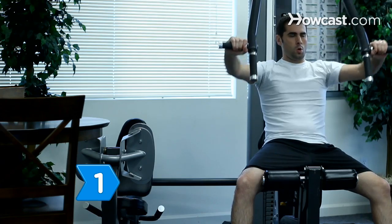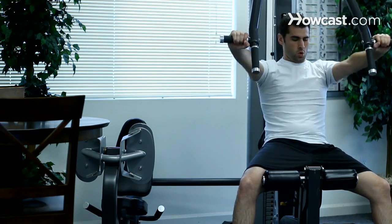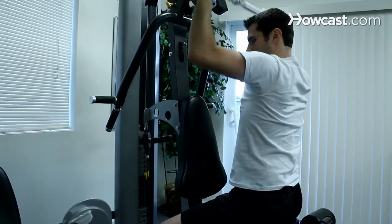Step 1. Do weightlifting exercises that isolate and target one specific muscle at a time, such as bicep curls.